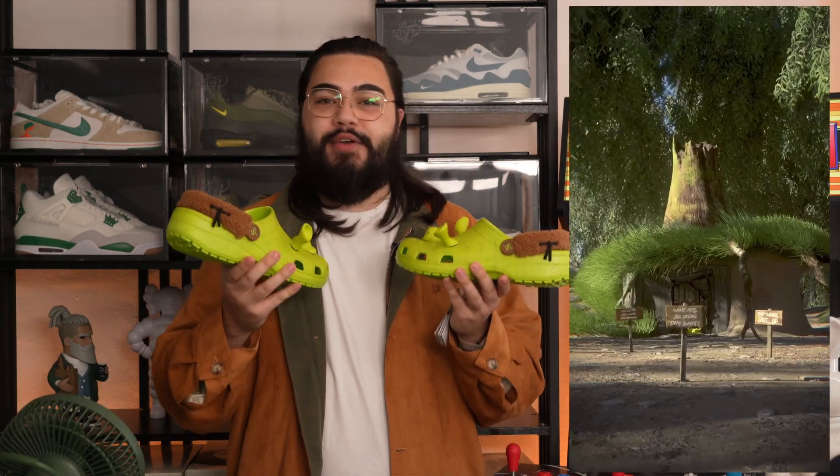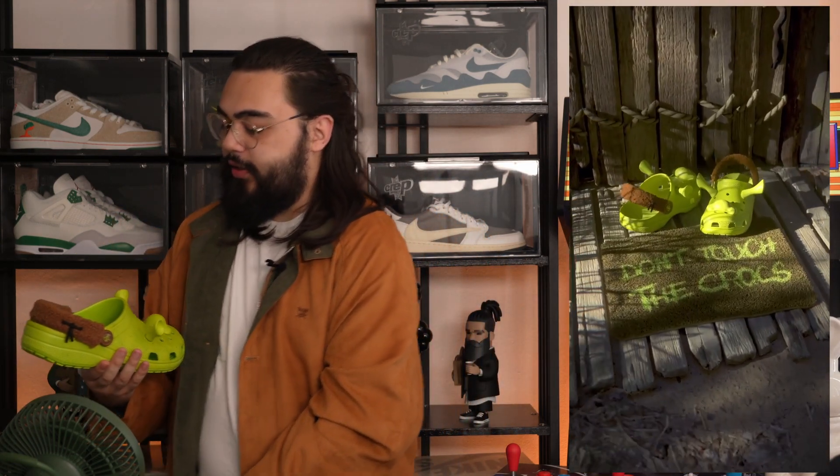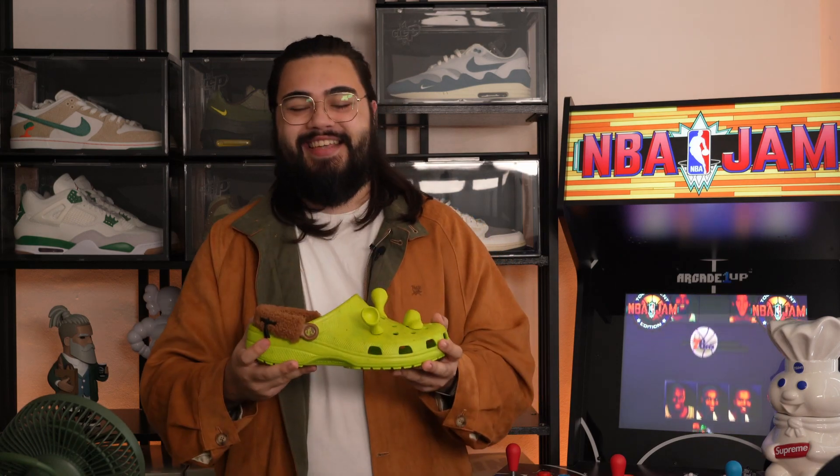This was from the official Crocs website LiveDrop. I was able to get my UK10 size with no issue whatsoever, alongside a very smooth and straightforward checkout. And here is how I managed that on release day.